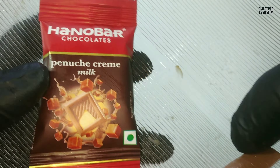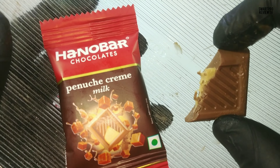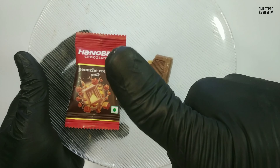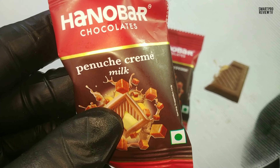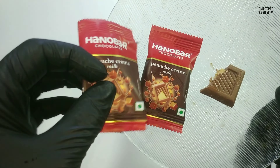They used brown sugar, so I think that's why it tastes like a vanilla flavor — but they also used vanilla flavor too. The quality is amazing. For 10 rupees, I think it's worth it for this type of quality and taste. Our rating will be 8.1 out of 10.